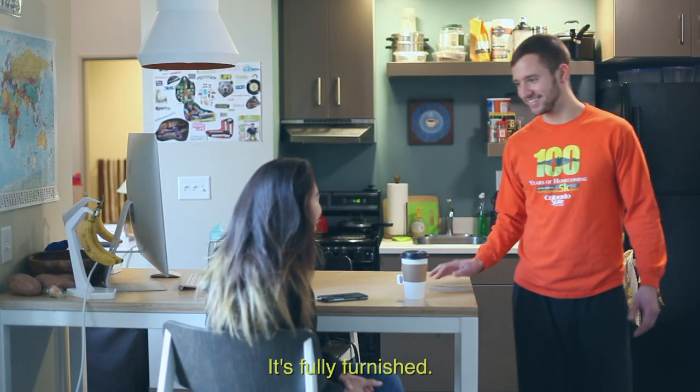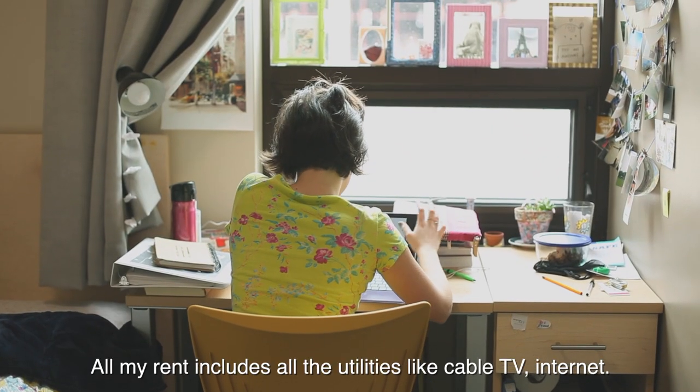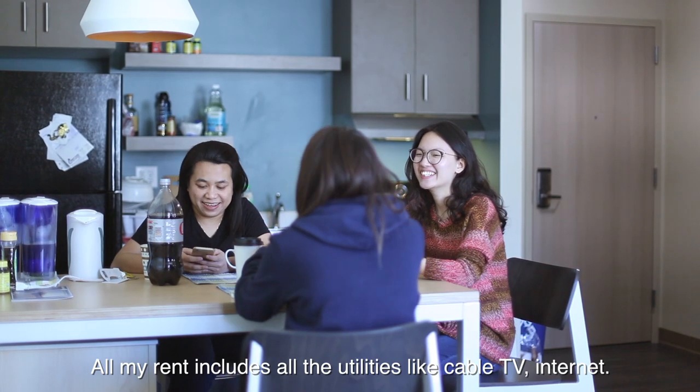It's fully furnished. They all come with dishwashers. We have a washer and dryer. All my rent includes all the utilities like cable TV and internet.